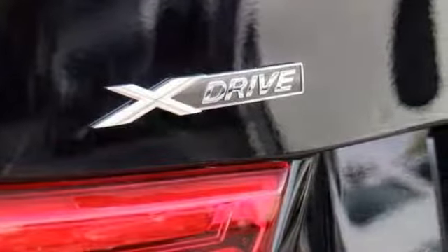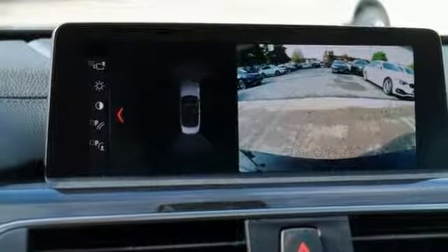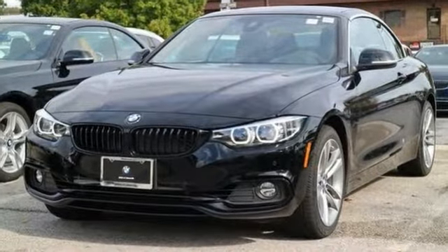It's got heated seats, hands-free Bluetooth and USB audio connection, heated steering wheel, Harman Kardon sound system, backup camera, and heated mirrors. The premium package makes it hard to say no. Come see us today.